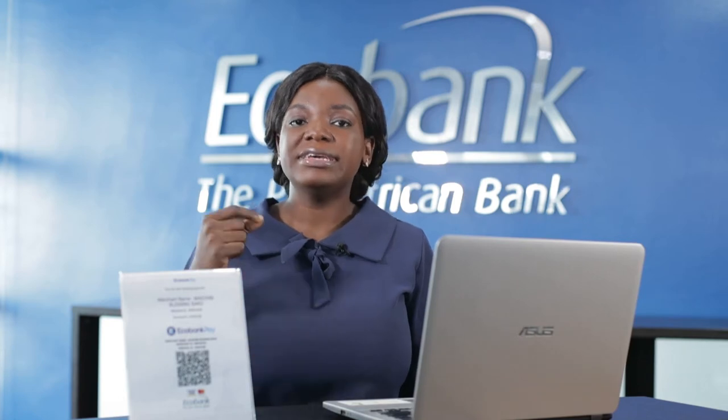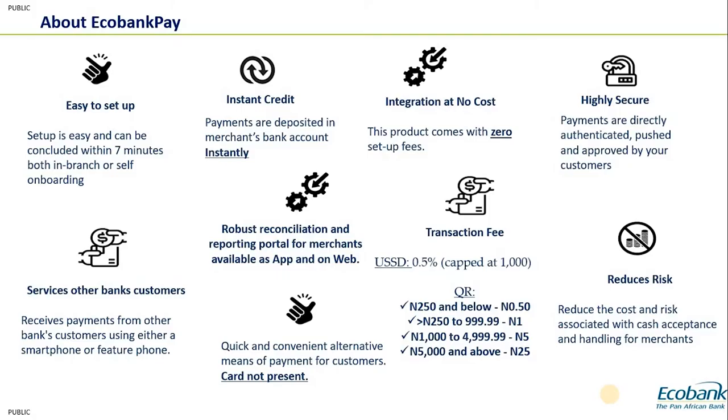You don't wait T+1 or T+2 or until the next working day — even for transactions made on weekends. Using the Echobank Pay product, the moment the customer scans your QR code, you as a merchant receive payment into your account instantly. Additionally, the Echobank Pay product comes at zero integration cost — you are not required to pay any fee to be onboarded onto this product.